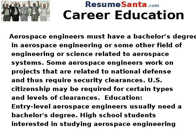Aerospace engineers must have a bachelor's degree in aerospace engineering or some other field of engineering or science related to aerospace systems. Some aerospace engineers work on projects that are related to national defense and thus require security clearances. U.S. citizenship may be required for certain types and levels of clearances.